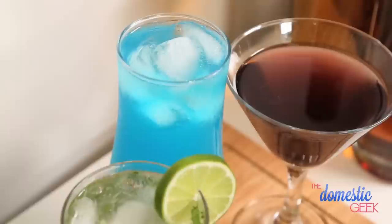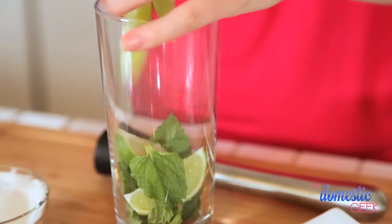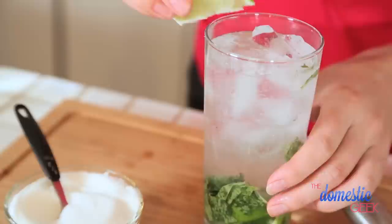For the green in our rainbow we are going with a classic mojito — one of my all-time favorite cocktails. It starts with some mint leaves; we're using about eight to ten leaves in each drink, but trust me it is worth it. We are also going to add about half a lime, about half a teaspoon of sugar, and then we're gonna muddle it all together right in the glass. Now that it's all muddled together we're just going to add a few ice cubes, a shot of rum, and then top it with some soda water.